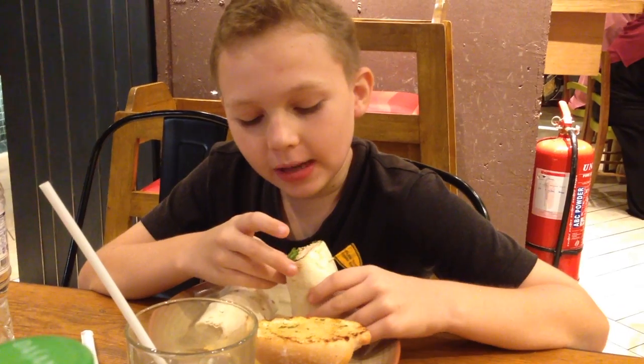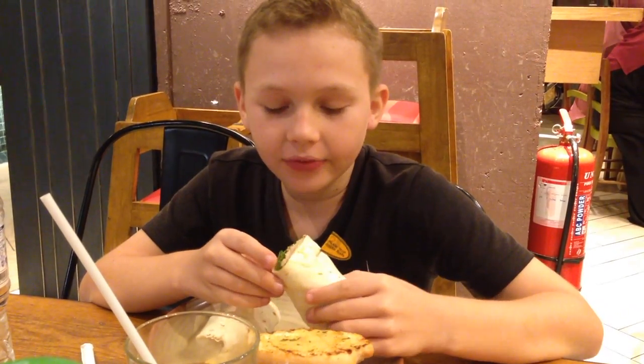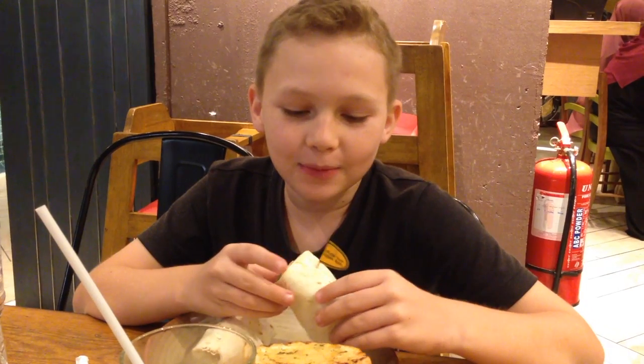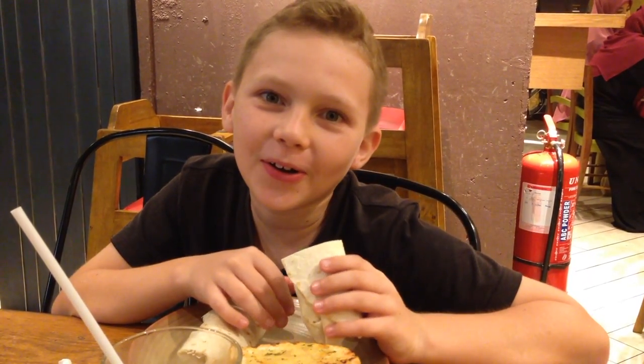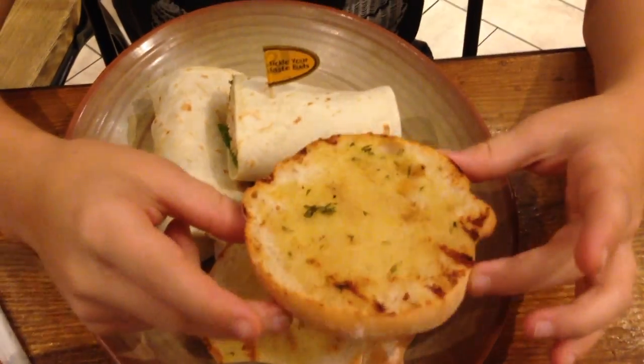It was so cool that they brought our food right to us. Seth and I ordered almost the exact same thing, but they remembered who ordered what — that's awesome. Me and Mom got the same thing: the chicken wrap. I had this one time before and it was so good.